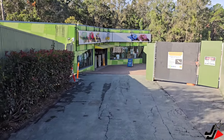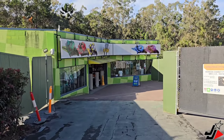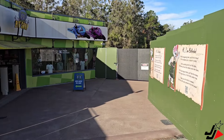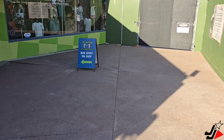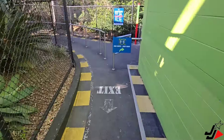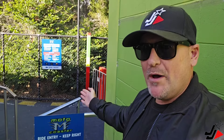Down here at Motor Coaster, the first thing I've noticed is they've taken the wall down and you can now get right through to the Motor Coaster store. The ride looks to be back open again, with ride entry through the store. There's a sign that says 'Motor Coaster — ride entry via the store.'